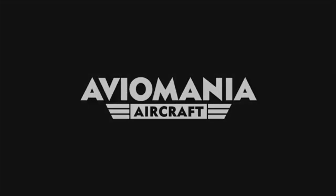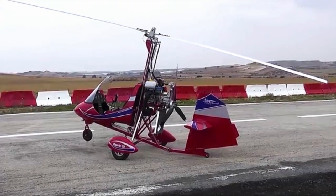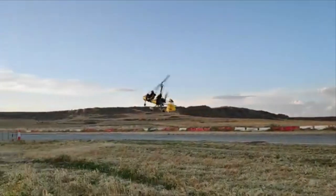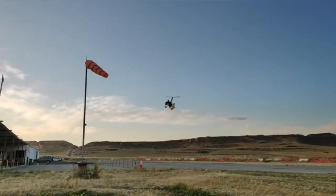Founded by aeronautical engineer Nicholas Karolides, unsatisfied with gyroplanes he'd flown, he decided to design and build his own, with a focus upon better aerodynamics and the aim to have no throttle-pitch coupling by centreline thrust. So once trimmed, you can make aggressive throttle changes with no effect on pitch stability.